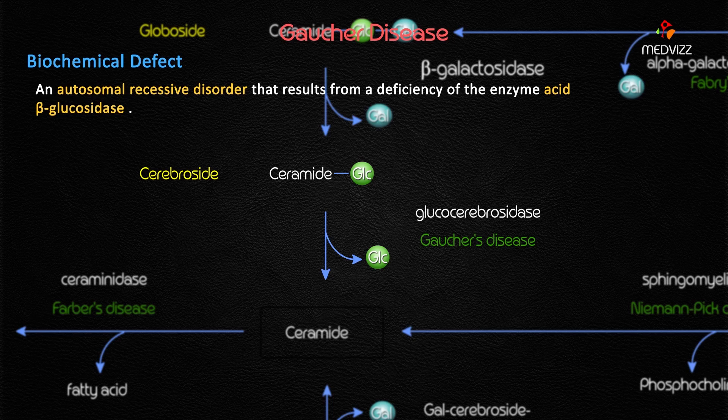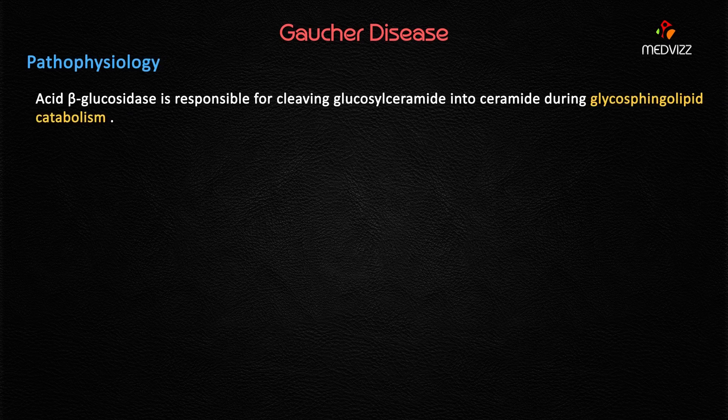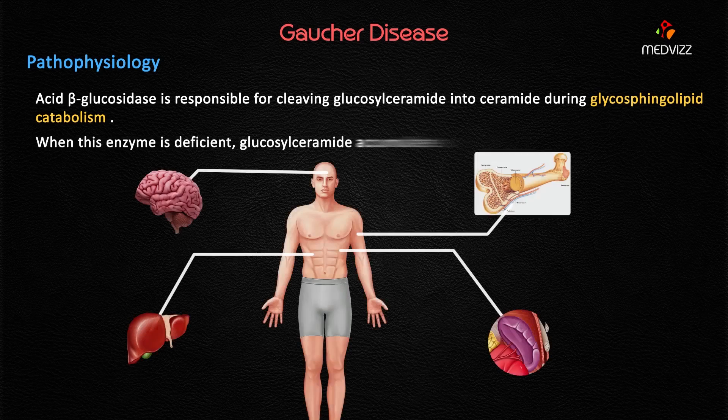The enzyme is also called beta-glucocerebrosidase. Its function is the cleavage of glucosylceramide into ceramide — it removes the glucose moiety from glucosylceramide to form ceramide during glycosphingolipid catabolism. The name itself says it is a glucosidase, which removes the glucosyl moiety from glucosylceramide in glycosphingolipid metabolism.